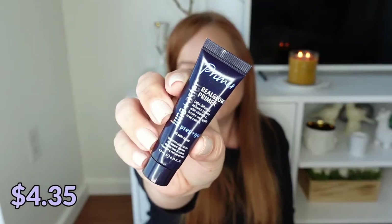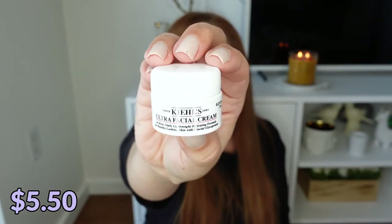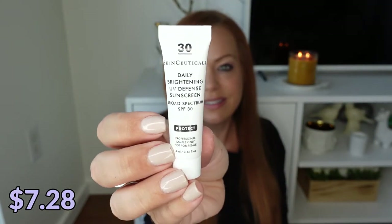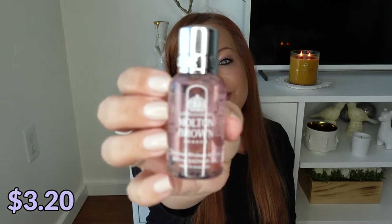Next is from Lunan Aster, also a Blue Mercury house brand — this is their Real Glow Primer. From Kiehl's we have their Ultra Facial Cream. From SkinCeuticals we have their Daily Brightening UV Defense Sunscreen in SPF 30. Love a little sunscreen.